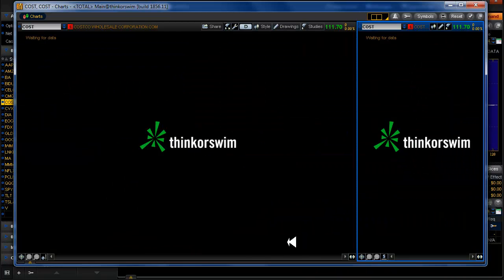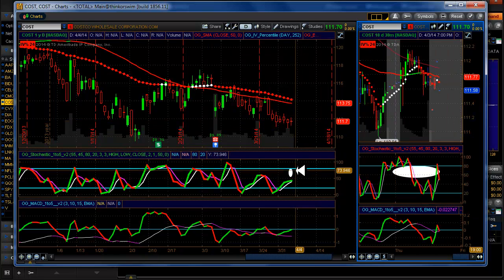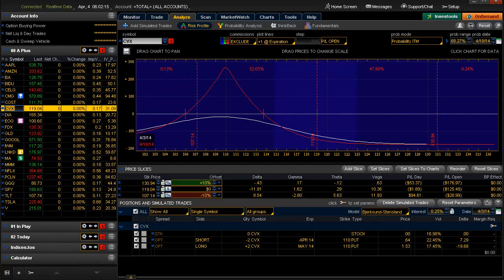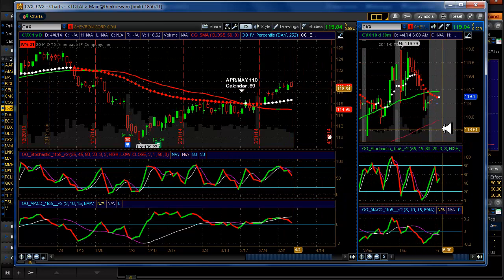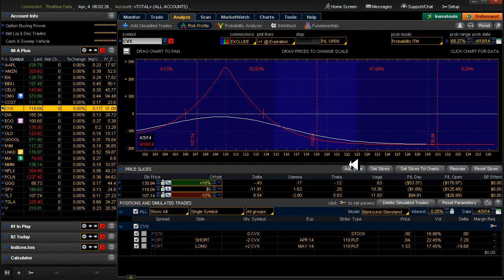Costco is continuing its slide, having a really hard time getting up here. I don't see any high probability entries on that at this time. CVX — I did not get out of that calendar yesterday. I did see some negative price action, so I thought I'll just hold off a little while longer and maybe I can recover some of my loss on this, maybe if it moves down to here.